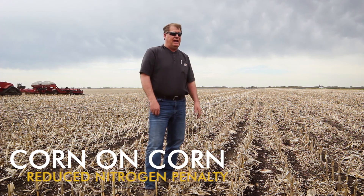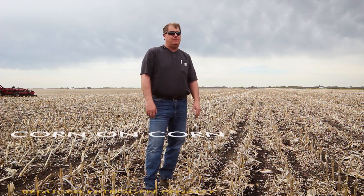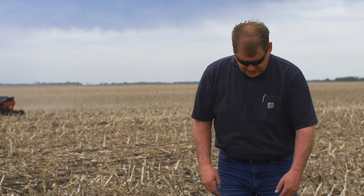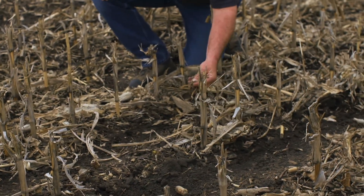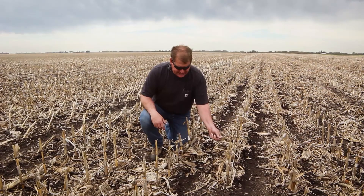We've offset the planter. We're actually in 20-inch rows, so we've offset the planter by 10 inches, and as you can see here, we've got this residue sized down and it's starting to break down pretty well for us.